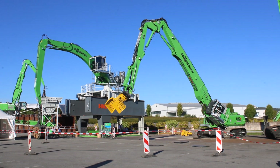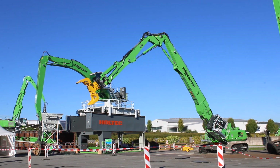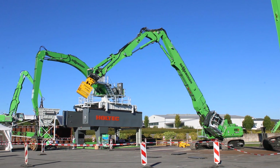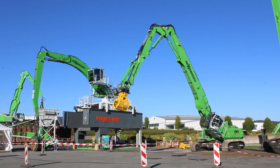We can do the high-reach job as well as the material sorting job. The big advantage for Senevog and for us is that we can offer both the high-reach machine and the material handling machines.